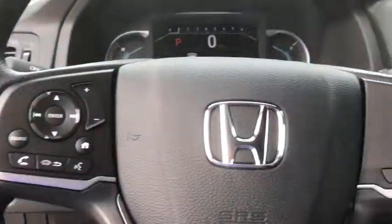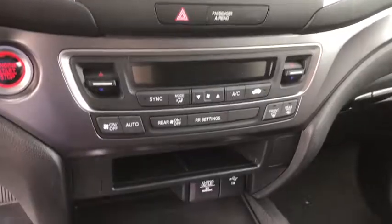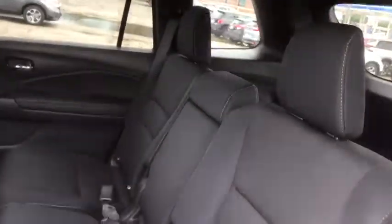Backup camera, anti-lock braking system, steering wheel audio controls, all-wheel drive, lane departure warning, stability control, traction control, keyless entry, remote engine start, Bluetooth.